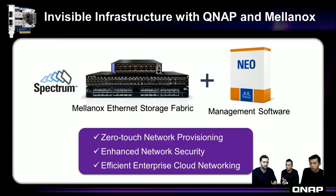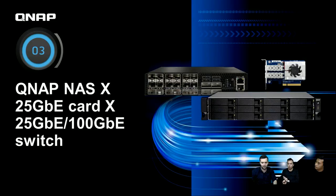With NEO and the Mellanox SN2010 Ethernet storage fabric switch, you get zero-touch network provisioning, enhanced network security, better performance, and the lowest latency on the market — all ideal for storage cluster deployments.